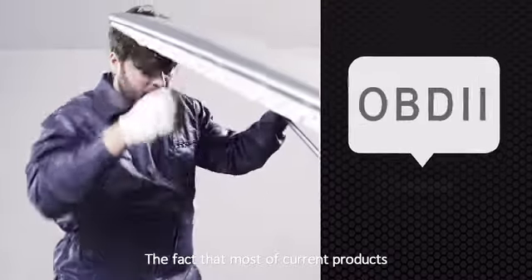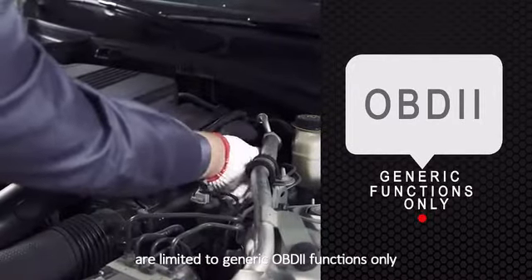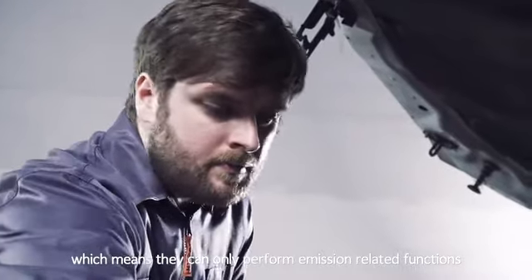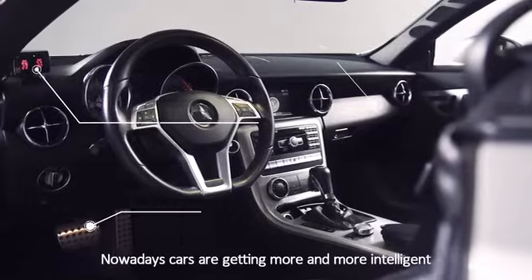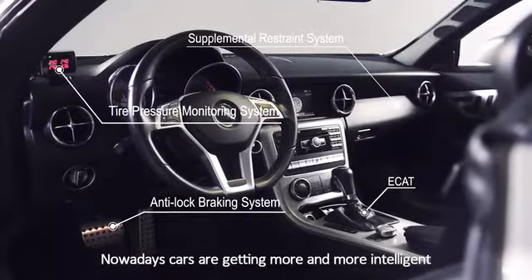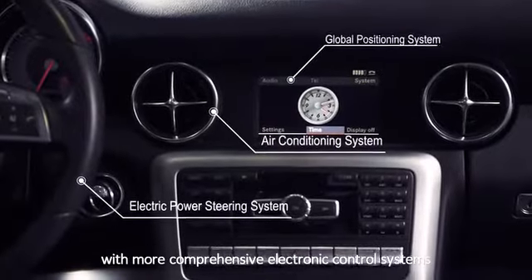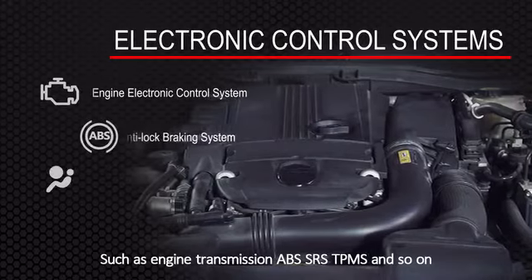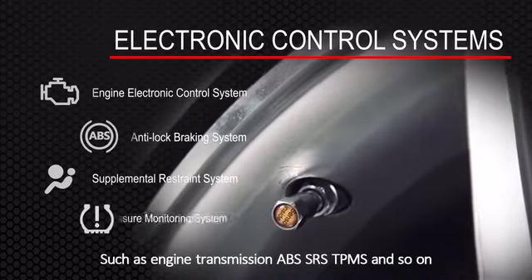The fact that most of the current products are limited to generic OBD functions only, which means they can only perform emission-related functions. Nowadays, cars are getting more and more intelligent, with more comprehensive electronic control systems, such as engine transmission, ABS, SRS, TPMS and so on.